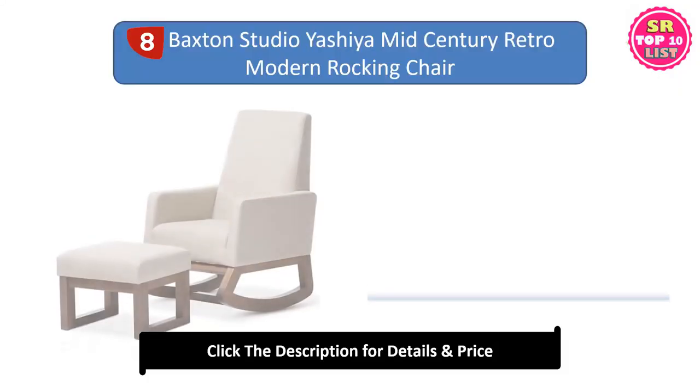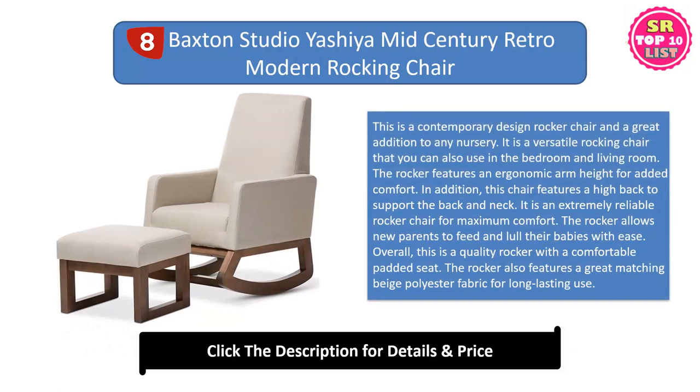Baxton Studio Yashiya Mid-Century Retro Modern Rocking Chair. This is a contemporary design rocker chair and a great addition to any nursery. It is a versatile rocking chair that you can also use in the bedroom and living room. The rocker features an ergonomic arm height for added comfort. This chair features a high back to support the back and neck. It is an extremely reliable rocker chair that allows new parents to feed and lull their babies with ease.